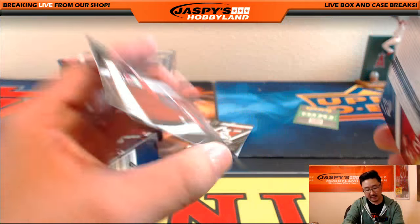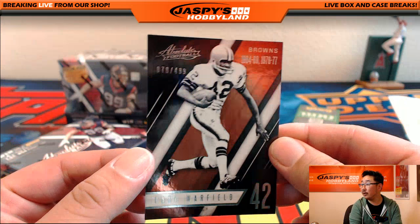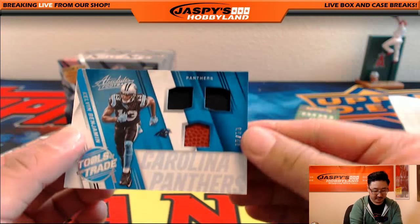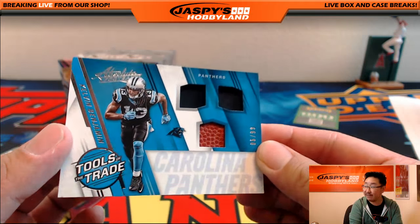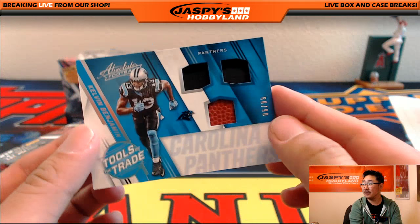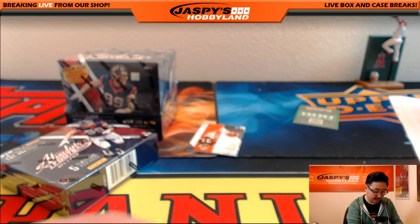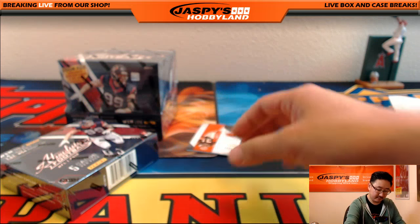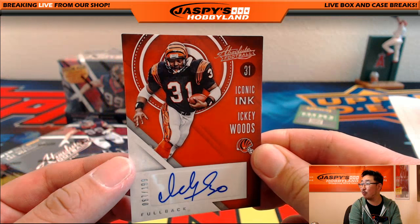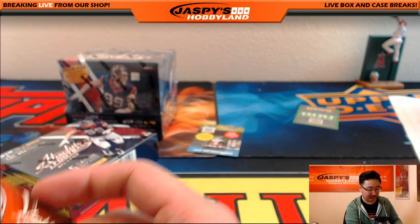Matty Ice, Doug Martin — got him on my fantasy team too. Paul Warfield out of 499 for the Browns. And nice 6 out of 99 Triple Relic, Tools of the Trade, Kelvin Benjamin — nice Kelvin Benjamin for the Carolina Panthers, Jason McKee. And Iconic Ink, Icky Woods again — 67 out of 199. Icky Woods and the Icky Shuffle for the Bengals, Shani with that.